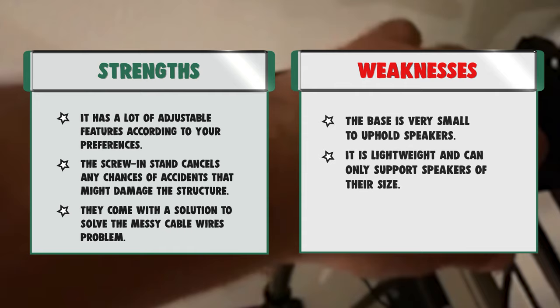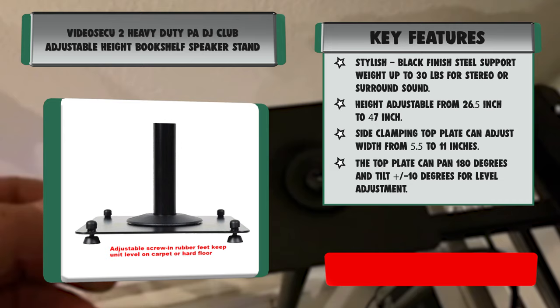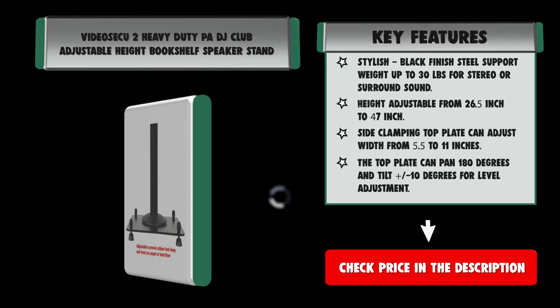Strengths: it has a lot of adjustable features according to your preferences. The screw-in stand cancels any chances of accidents that might damage the structure.